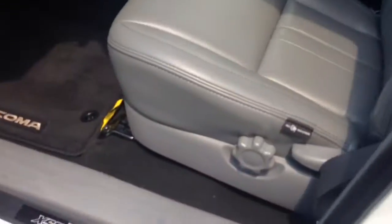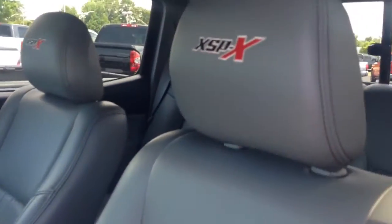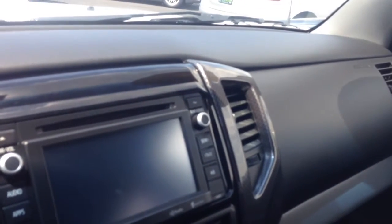Let me show you the interior. It has leather seating with the XSP badging stitched into the headrest. Comes with carbon fiber trim. It has the Intune applications with the Weather Channel, integrated backup, AM/FM stereo CD player, and Bluetooth connectivity with voice command.